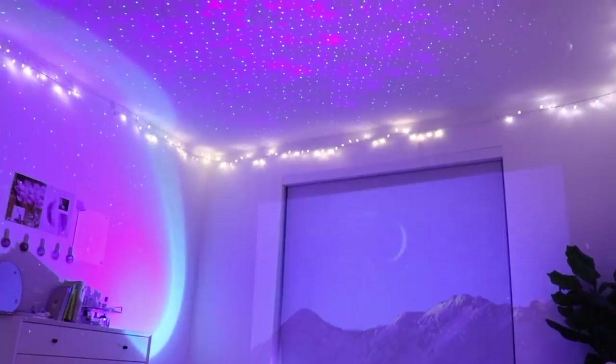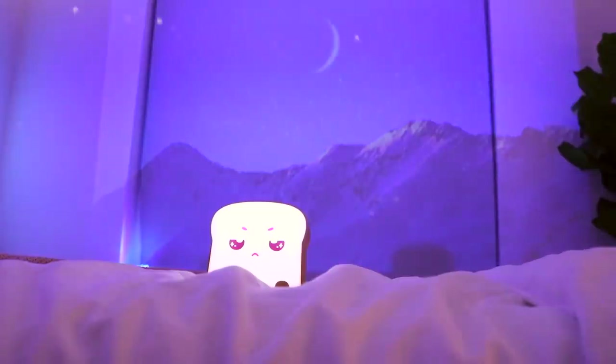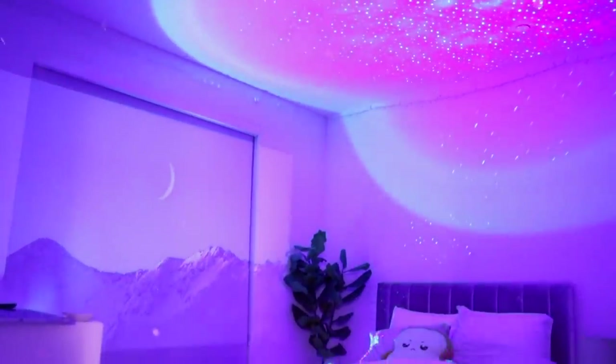Hello everybody, welcome back to my channel. My name is Jessica and today's video is on my cozy dream room tour. If you want to see where I got everything and my space saving tips, just keep watching.